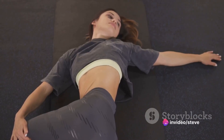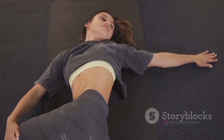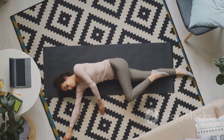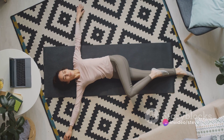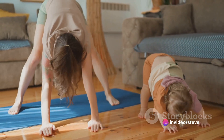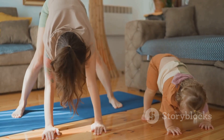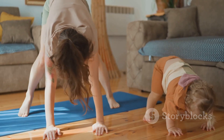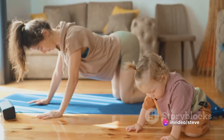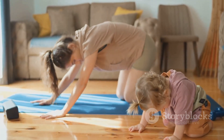Let's finish with a supine twist. Lie on your back, then draw your knees into your chest. Slowly lower your knees to one side, keeping your shoulders flat on the floor. This gentle twist stretches your back, hips and shoulders. After a few breaths, switch sides. These full body stretches are an excellent way to increase your flexibility and mobility. They target major muscle groups, helping you to wake up your body and prepare for the day ahead. Incorporating these stretches into your daily routine can improve your posture, reduce muscle tension and boost your overall well-being.